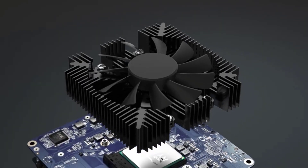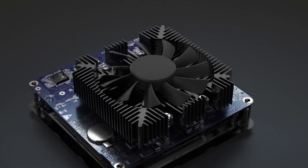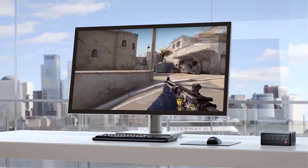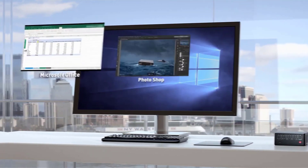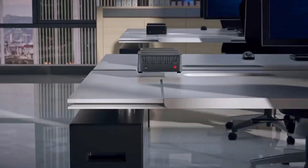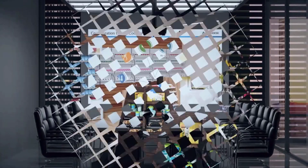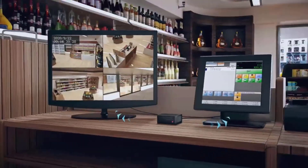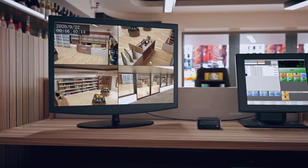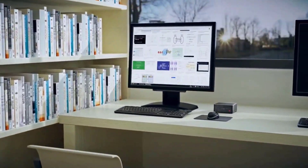The Minisforum Elite Mini X500 ticks all the right boxes — it's affordable yet powerful, palm-sized yet thermally efficient. Better yet, it comes with all the latest internals and connectivity standards while leaving room for future expansion. This mini PC has set itself up to be the ideal tiny desktop for most people. It also features Wi-Fi 6 support, Bluetooth 5 connectivity, and plenty of port options, including 4K at 60Hz dual display output via HDMI 2.0 and DisplayPort.